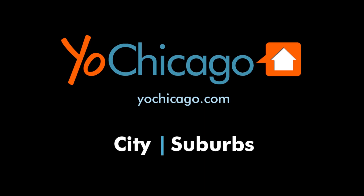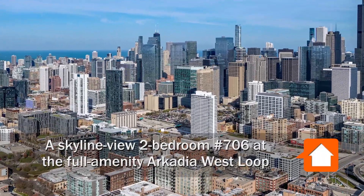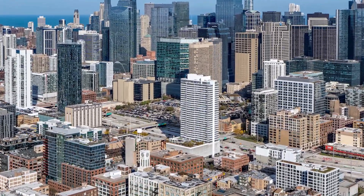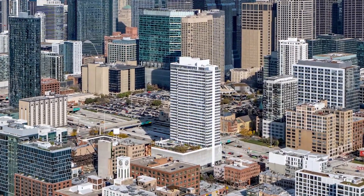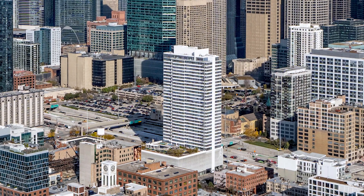This is Joe from YoChicago.com. I'm headed to the Greektown neighborhood in the hot West Loop, to a location that's close to restaurants, nightlife, Mariano's Grocery, public transit, and the UIC campus, for a walk through one of the apartments at the pet-friendly Arcadia.